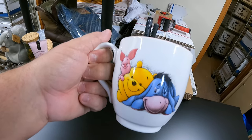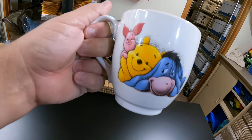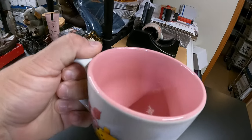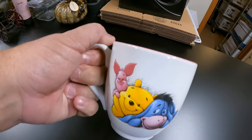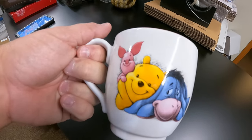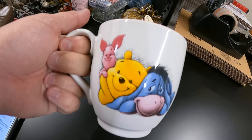Also going to Texas is this cute little Pooh mug — it's got Eeyore, Piglet, and friends on it. That sold for $16.99. Donna got that at a garage sale — probably paid fifty cents, a quarter, or a dollar.